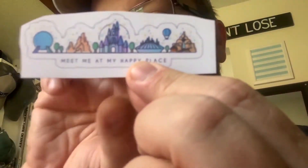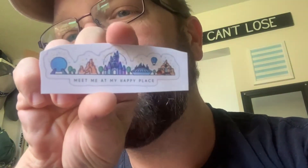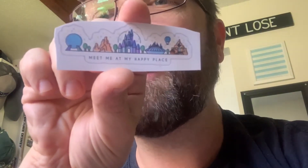Look at this — 'Meet Me at My Happy Place.' That is cool! You've got Epcot, the mountains, the castle, Space Mountain... this is just gorgeous. Amazing graphic detail on these stickers. I'm really, really impressed.